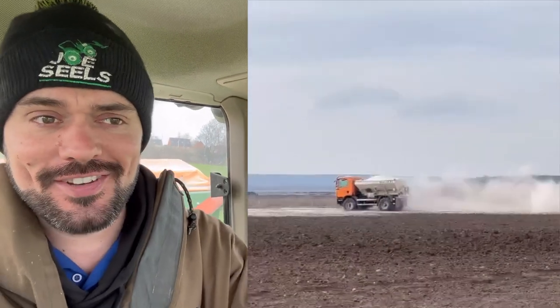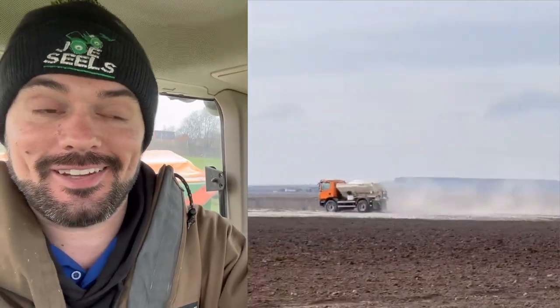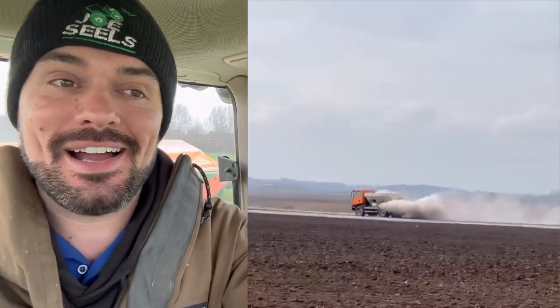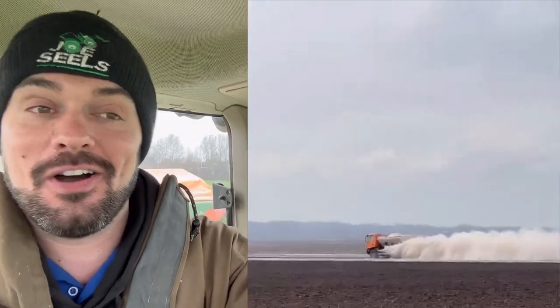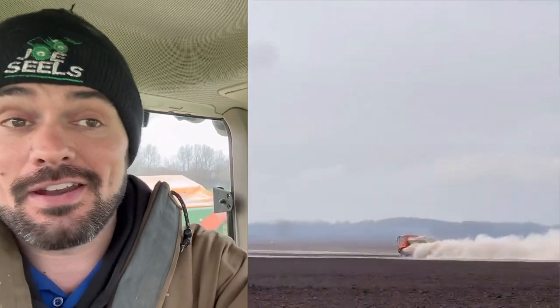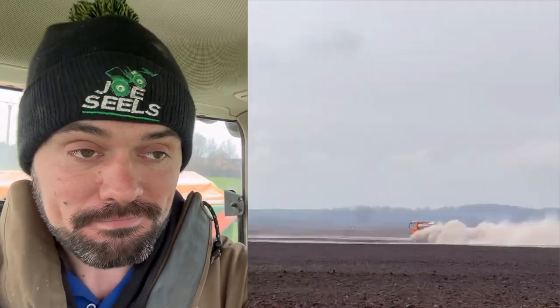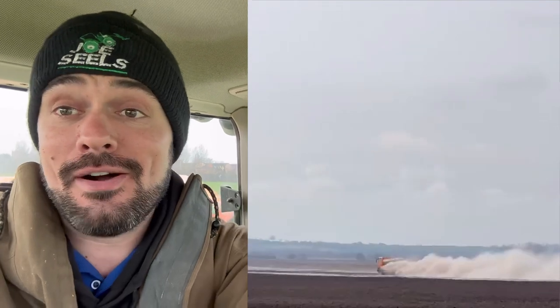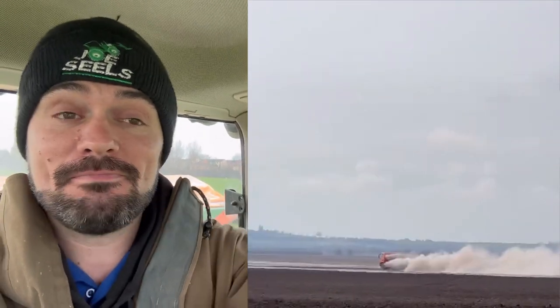Ash has sent me this footage today - one pointer Ash, make sure it's in landscape next time so I don't have to put my face at the side of it. It's a MAN truck spreading some lime, which is quite unique isn't it? Normally it's a tractor pulling something. With lime spreading they get here there and everywhere, and having that ability to go a bit faster on roads - I'm sure it'll be four wheel drive as well. If anybody knows more about them let me know in the comments. Cheers Ash!